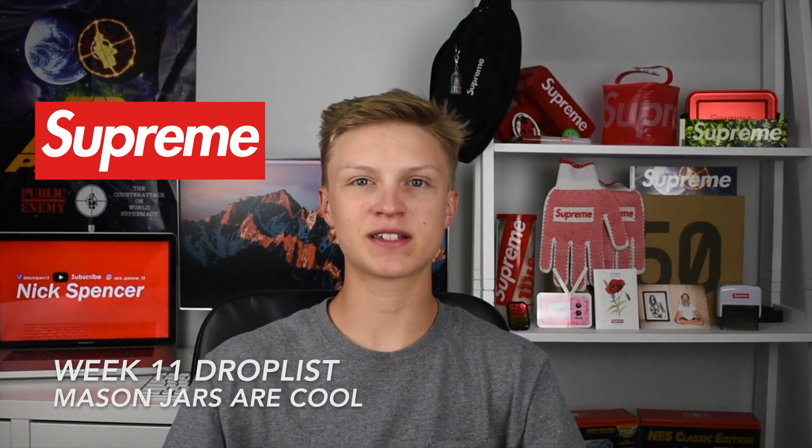What is up guys, it's Nick back with another video and today we're gonna be talking about Supreme Week 11. They're collaborating with Lee Quiñones and some of the lookbook pieces that are releasing.